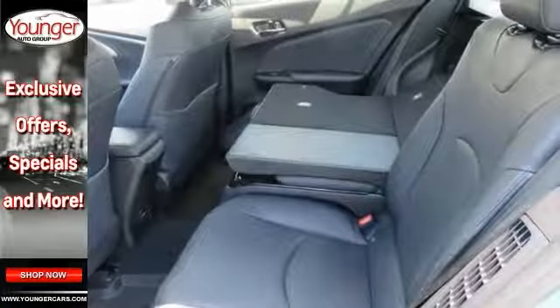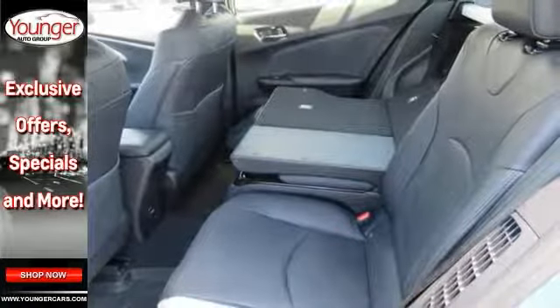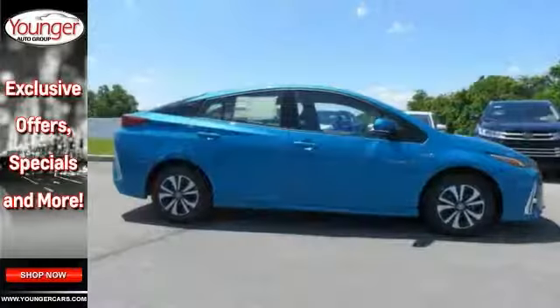Features include a backup camera, Bluetooth, climate control, heated seats, navigation, premium sound, adaptive cruise, and key to start.